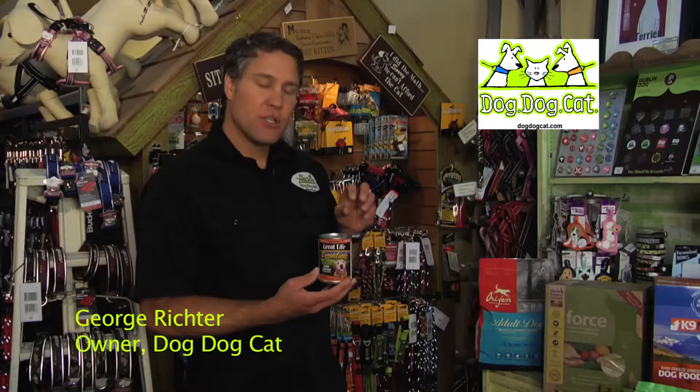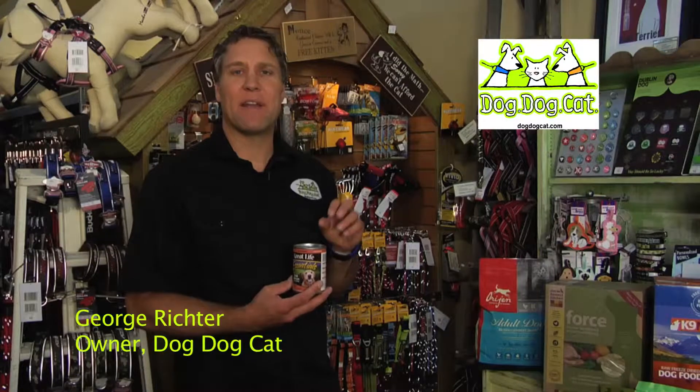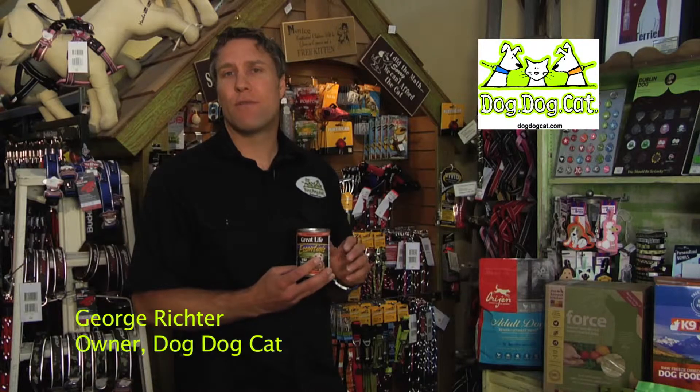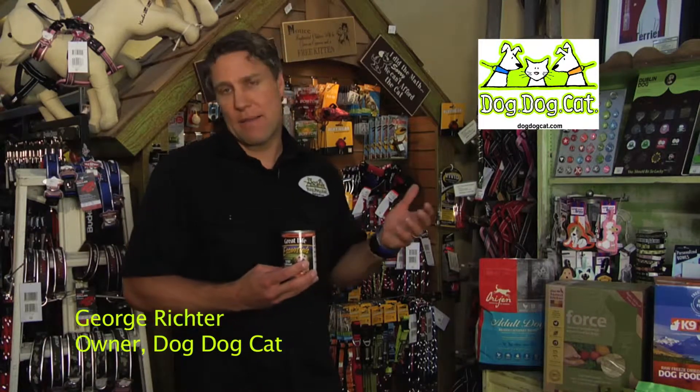Canned dog food is generally cooked in the can, so the ingredients are put into the can and cooked there, which makes it less processed than kibble dog food. There are less preservatives, if any, in the food, and there's a lot more moisture. Moisture makes the food slightly easier for the dog to digest, and that's healthier for them.